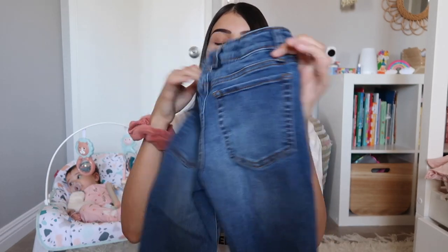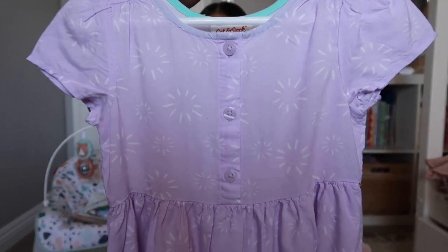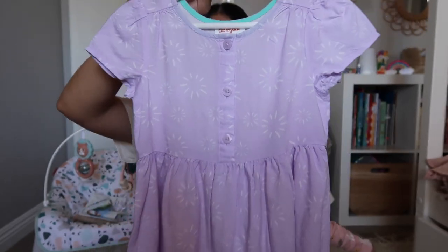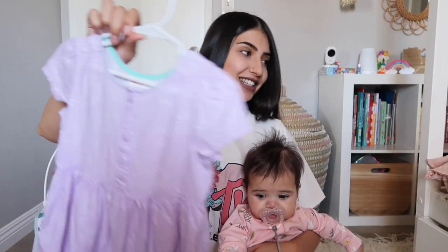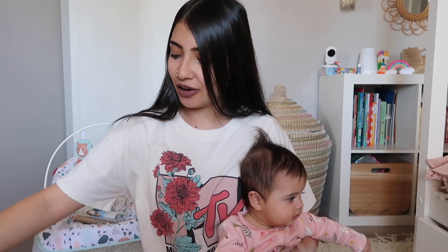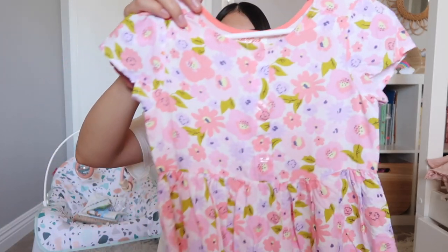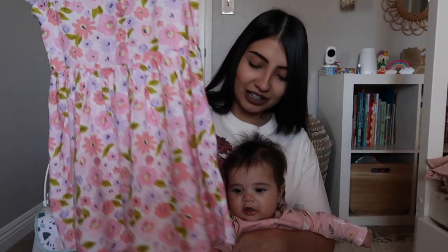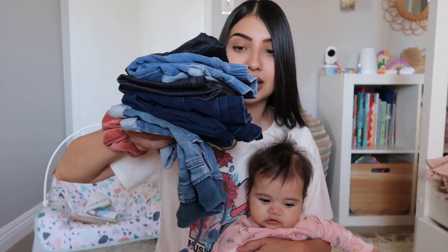Jade was getting a little fussy so I had to grab her. Now I'm going to show you what I got Aurora. I got her this lavender dress — it has a print that kind of looks like fireworks all over it with some buttons in the front. The next dress I got Aurora she actually wore for Easter — it has flowers all over it and is the same exact style as the lavender one with buttons down the front.